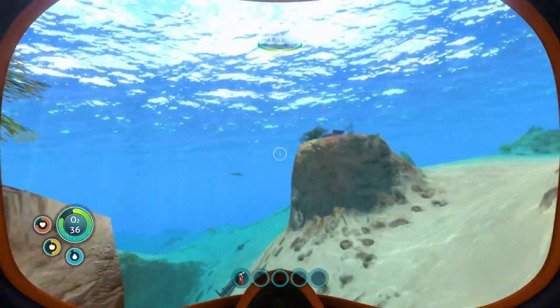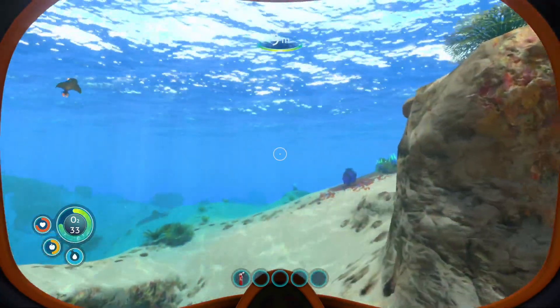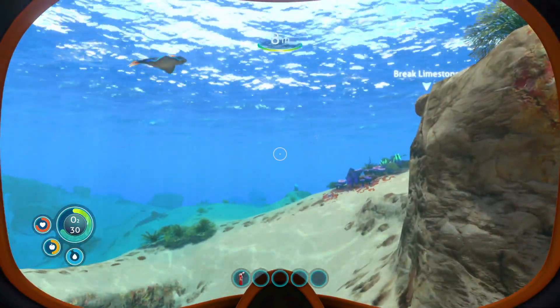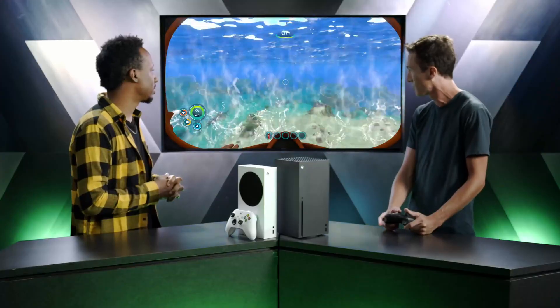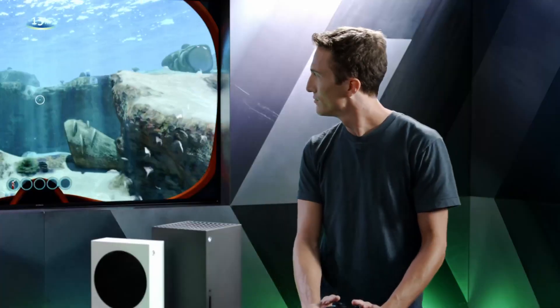Auto HDR even works on Xbox 360 and original Xbox games — you can play a launch-day title like Fusion Frenzy in HDR, breathing new life into classic games. This is part of the broader Xbox commitment to thousands of games across four generations of backwards compatibility.